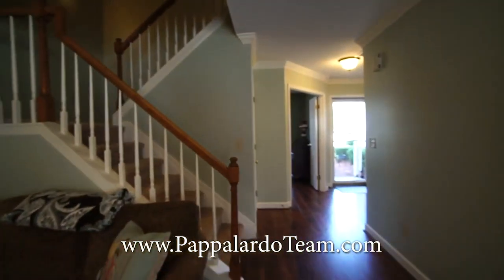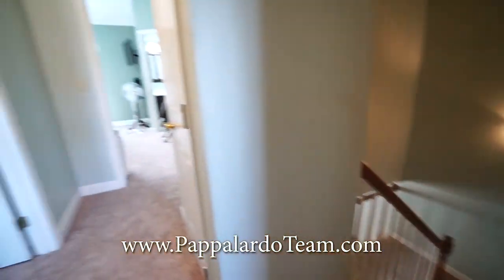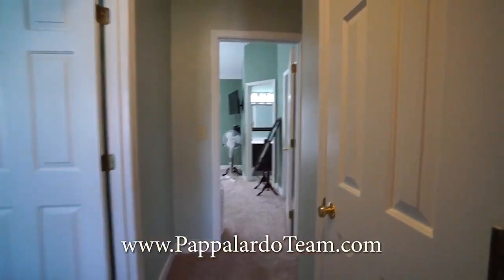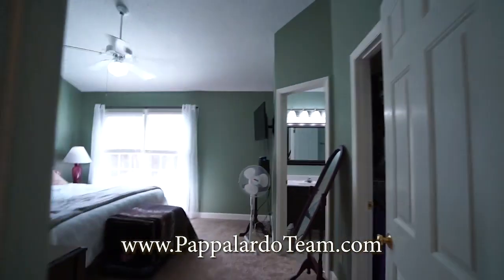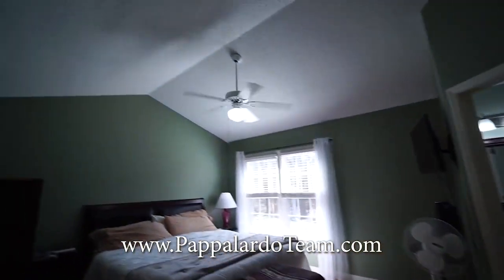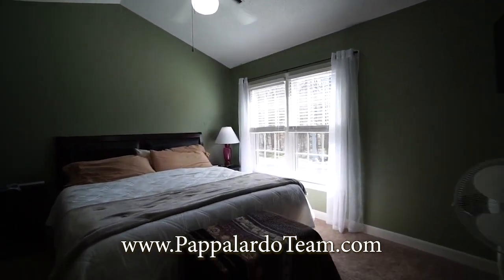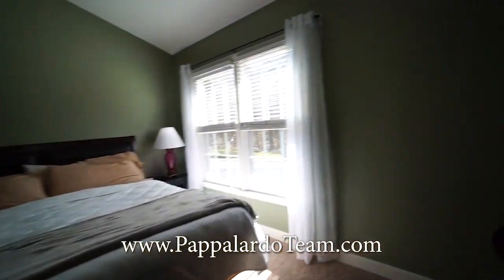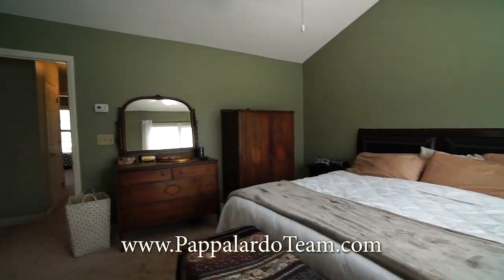So now let's see what the bedrooms look like. Now we are up at the top of the stairs. Turn immediately to your right — we've got a linen closet right here. And the master bedroom is right here at the end of the hall. We've got vaulted ceilings in here. Nice bright window. Plenty of space, as you can see, for a king size bed.